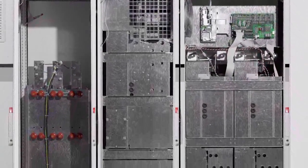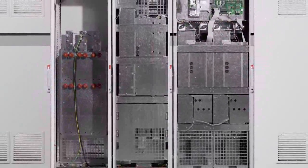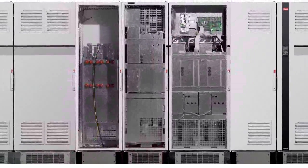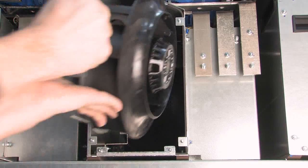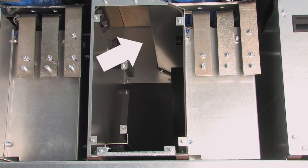Complete front access to all drive components is a key feature for large frame drives. Even with side-by-side mounting, all drive components and options can be accessed for easy serviceability. As an example, the cooling fan is easily removed for cleaning, also giving access to the heat sinks for cleaning.